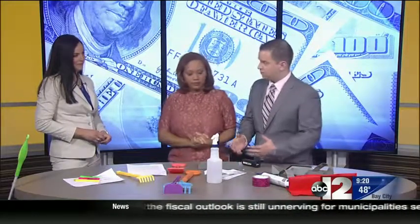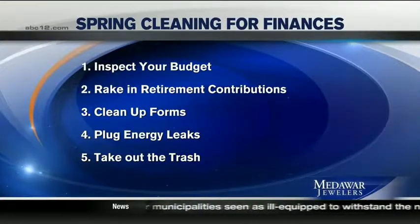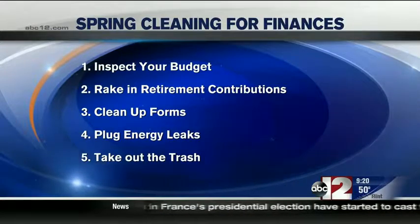We also want to clean up your forms. That's where we use spray bottles and dusters — we say we're going to wipe clean once a year all those beneficiary forms. People might think a will is going to trump anything else, but that's not true. Anything that has a beneficiary on it — whether it's retirement accounts, savings, or bank accounts — it's a great idea to review that once a year, especially if anything changes, like the birth of a new child or a marriage.